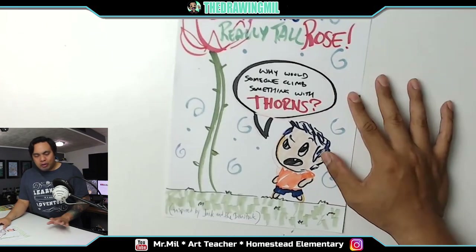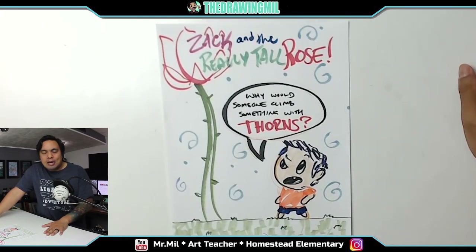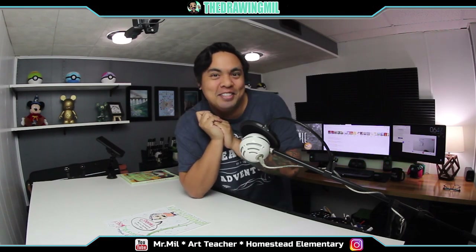Hopefully you guys can think of a classic story and do your own. Hope you guys enjoyed the video. Can't wait to show you guys the next project for the following week. Anyways, have a good one. Be safe, stay safe, wash your hands, don't cough on anyone, stay six feet apart — you know the drill. Alright, see you guys next time.